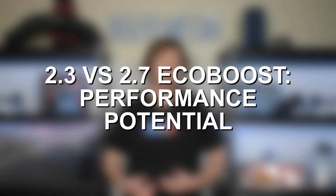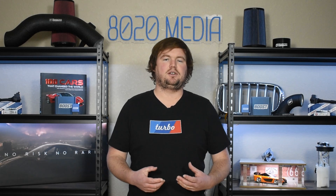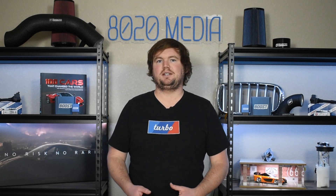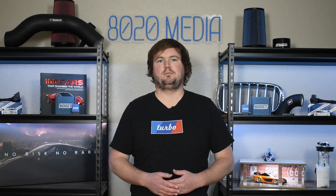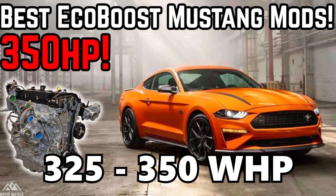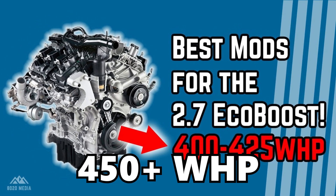Taking things a step further and talking about aftermarket performance potential, this is where the 2.7 EcoBoost also holds an advantage. Both of these engines are very capable with a tune and simple bolt-on modifications due to their turbocharged design — both can pick up an additional 50 to 100 plus horsepower. However, the advantage remains with the 2.7 EcoBoost, especially considering that from the factory, the 2.3 EcoBoost is a little more aggressively tuned, whereas the 2.7 EcoBoost is more conservatively tuned, which means there's more potential with the larger engine. With a tune and simple bolt-ons like an intake, downpipes, and a small ethanol blend, the 2.3 EcoBoost can make around 325 to 350 wheel horsepower, while the 2.7 EcoBoost can relatively easily reach 450 plus wheel horsepower.